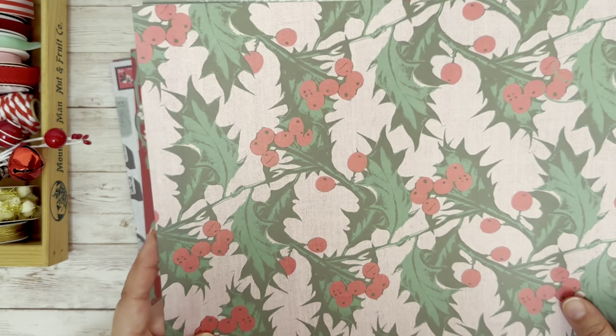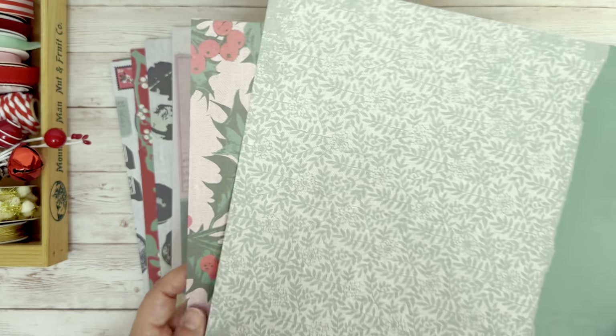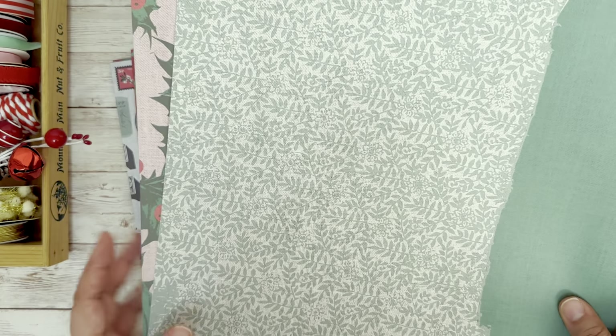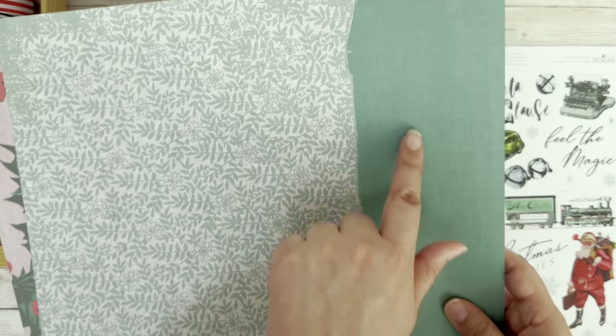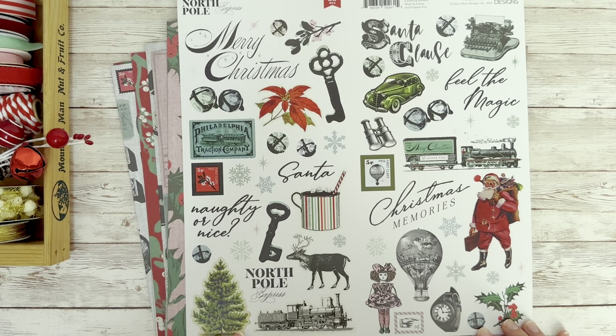This last one is called Holly Berries. I love the pink and the red. And then the other side is this beautiful leaf pattern with a textured green. And so the last page is this 12x12 sticker page.